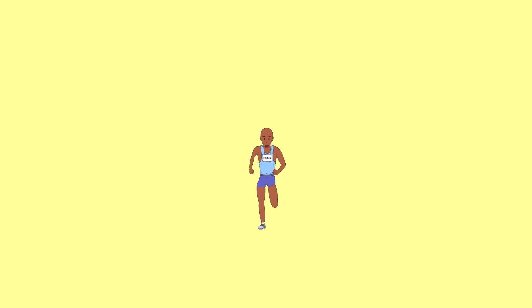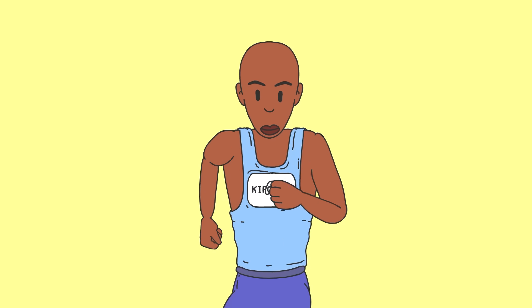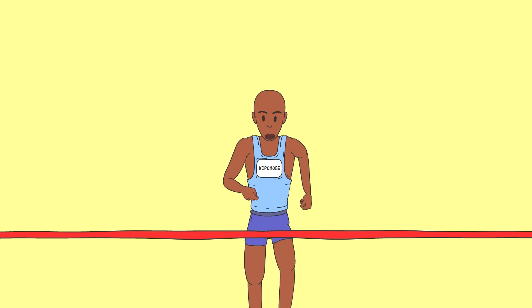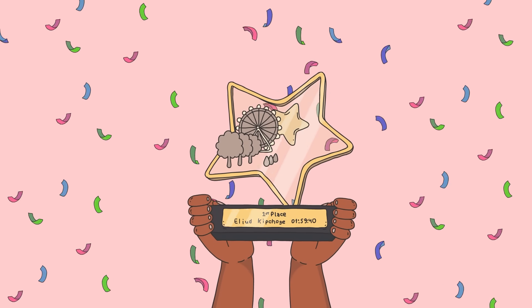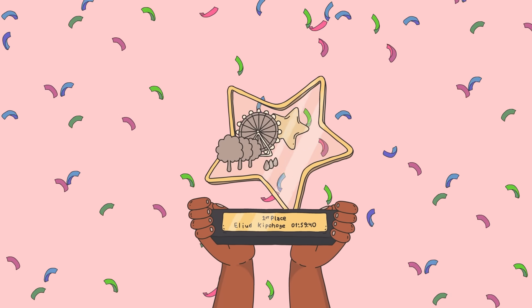In 2019, Eliud Kipchoge finished a Vienna marathon in 1 hour, 59 minutes, and 40 seconds. This staggering time broke the two-hour barrier that most runners previously deemed impossible.